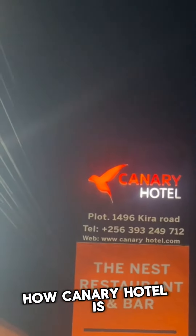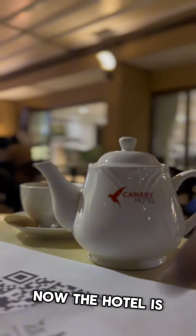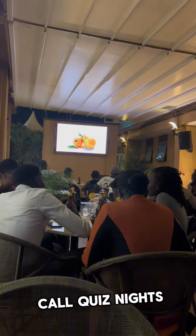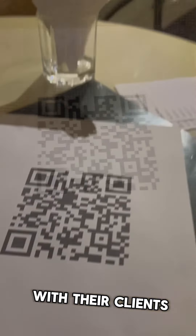In this video, I'm going to showcase how Canary Hotel is using Monkey Pesa QR codes and forms in its marketing. The hotel is located in Kampala, Uganda, and every Thursday they have what they call quiz nights. As a way of capturing attendance and keeping up with their clients, they use QR codes.